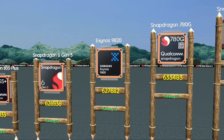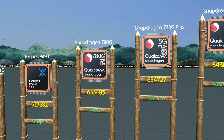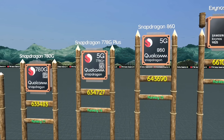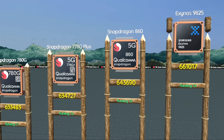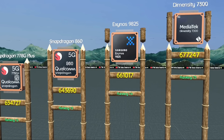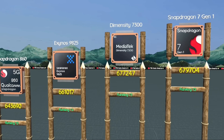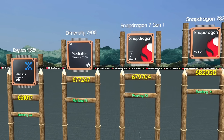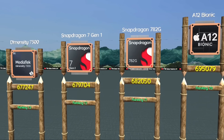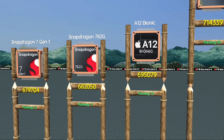Snapdragon 780G, efficient mid-range performer. Snapdragon 778G Plus, balanced for gaming and battery. Snapdragon 860, gaming on a budget redefined. Exynos 9825, old Galaxy Note level power. Dimensity 7300, smooth enough for average users. Snapdragon 7 Gen 1, modern design with decent speed. Snapdragon 782G, gaming-focused mid-range king. Apple A12 Bionic, best used only for light tasks.